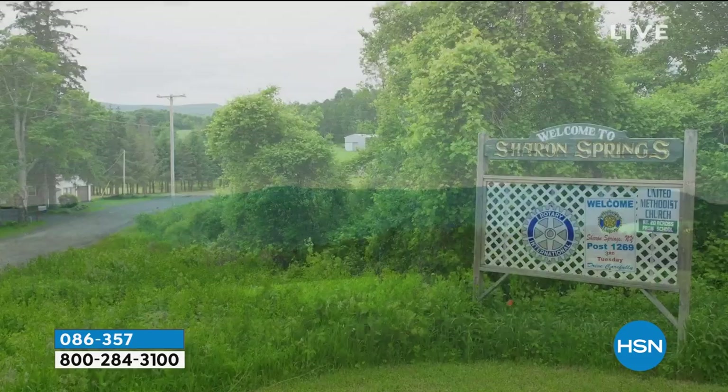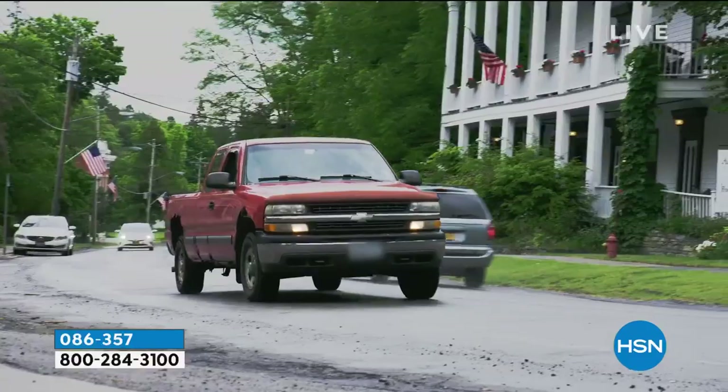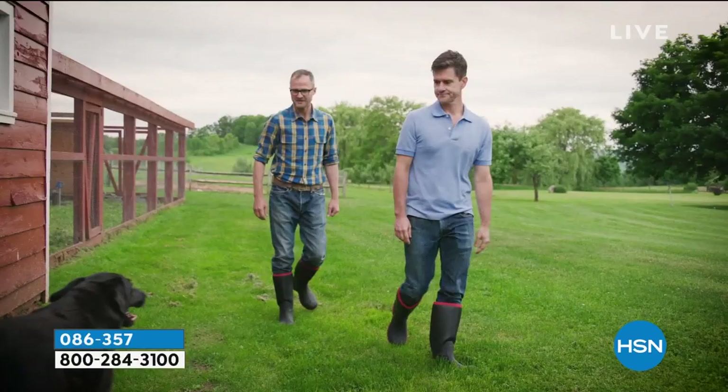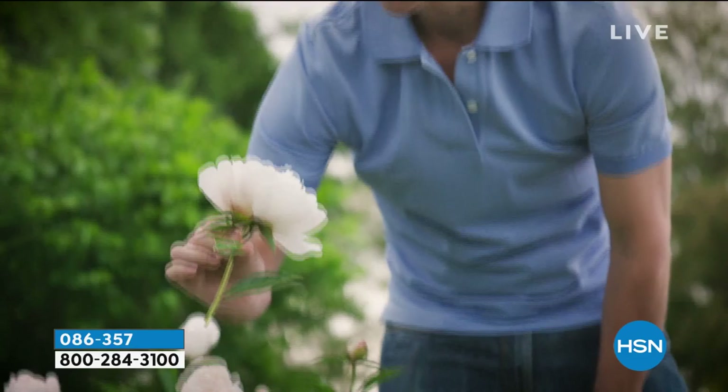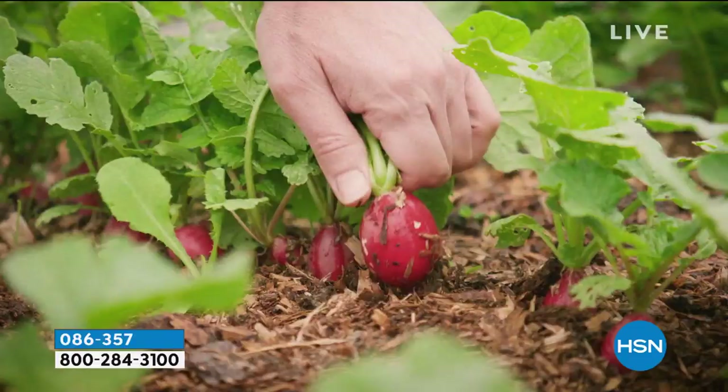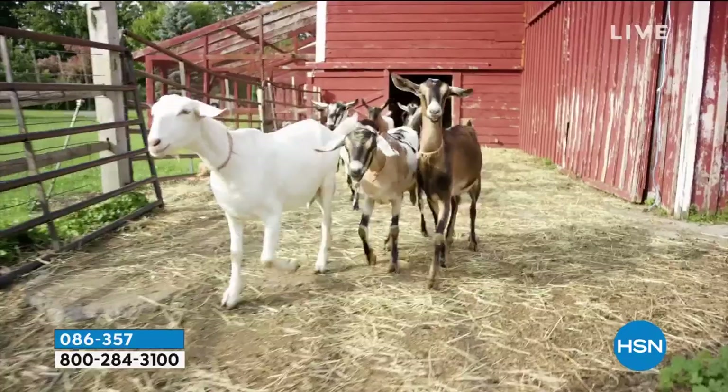So we were two New York City guys — Brent was a doctor and I was a writer. We were driving in upstate New York and came across the town of Sharon Springs, population 547. We bought a farm on the outskirts of town and took in a neighboring farmer who was losing his farm. He brought his goats, and together we worked with our neighbors to create Beekman 1802.